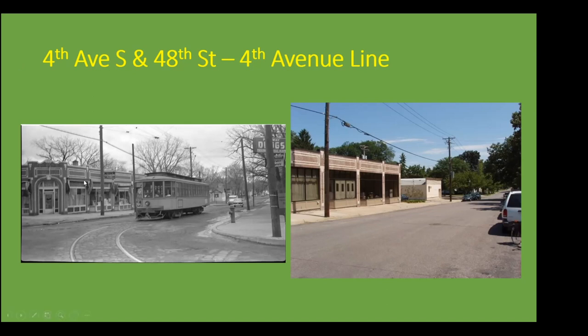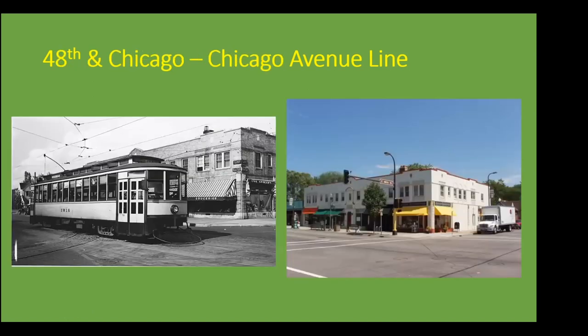Here we're looking in the older photo from the 1950s in a northeasterly direction down 48th Street toward the east. It certainly shows that the same building that was there during that photo from the 1950s is still there, although our now photo was taken within the last 15 years or so. Next we have 48th and Chicago — the Chicago Avenue line — and we can see in this photo looking sort of in a northeast direction that the building in the background is still present.